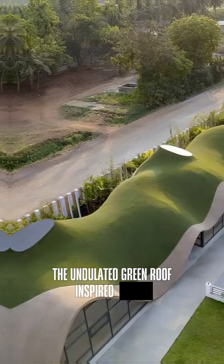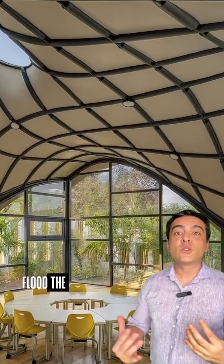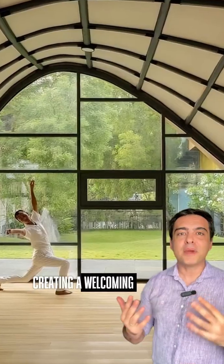The undulated green roof inspired by hills seamlessly integrates the school into its surroundings. Skylights and large glass panels flood the spaces with natural light, creating a welcoming atmosphere.